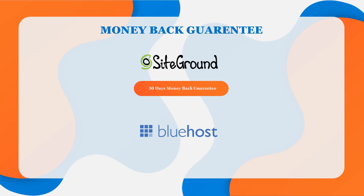Bluehost's money-back guarantee is also 30 days, and as with SiteGround, it does not apply to any add-on products such as domain names. If you cancel within 30 days, you receive a full refund. If you cancel after 30 days, you receive a prorated refund for the remainder of your hosting term. So when it comes to this, I think it's a tie between both web hosts.